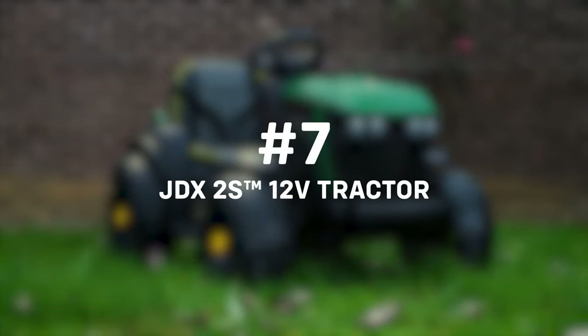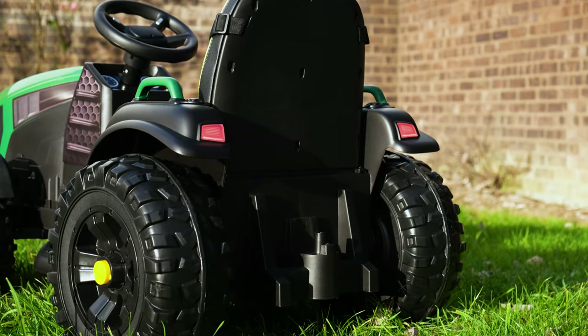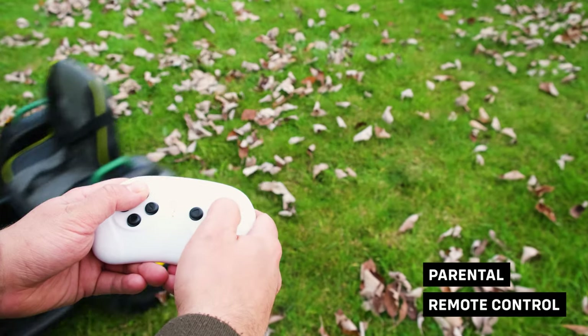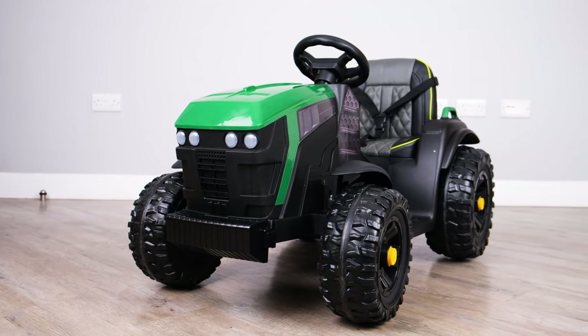At number seven, check out the JDX 2S 12V tractor. Just like the real tractor, the John Deere style tractor 12V battery electric ride-on is a game changer for children to imagine themselves on their very own farm and having fun playing outside. Please note, the trailer does not come as part of the tractor.